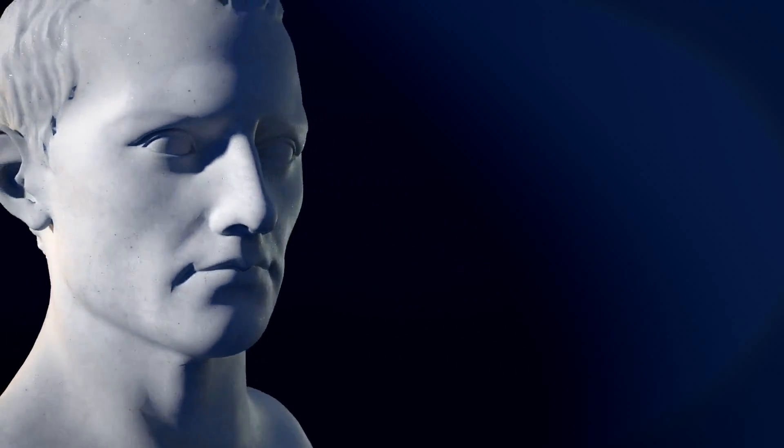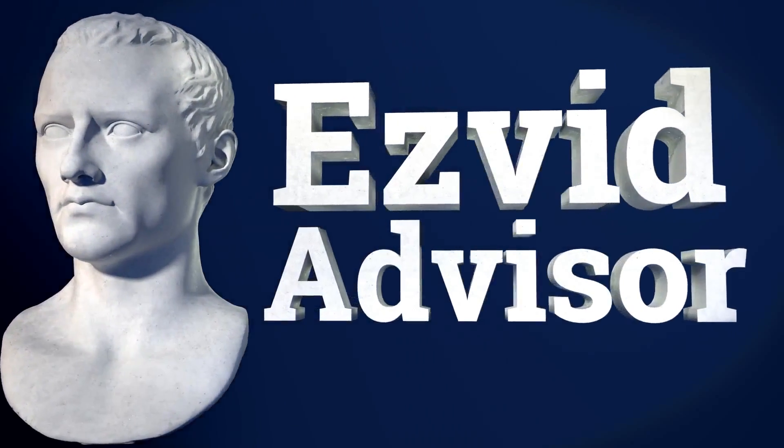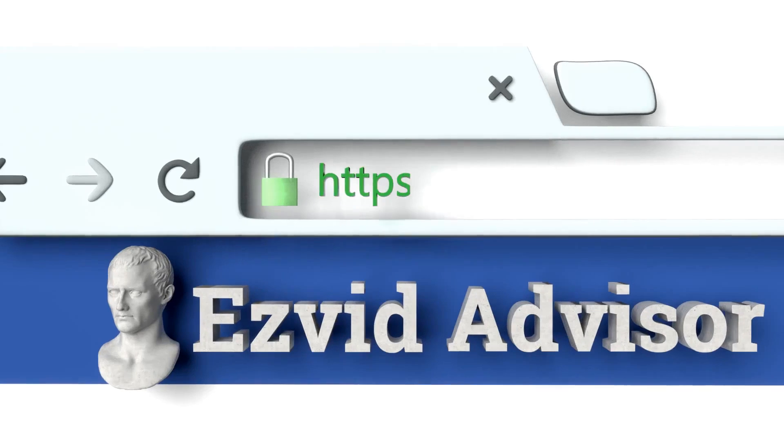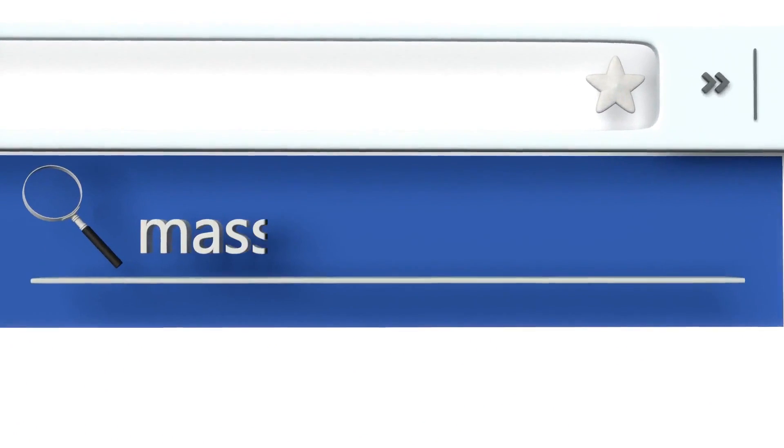If you've got your eye on this pick, just go along to our website EasyVid Advisor. You can get there by typing advisor.easyvid.com into your web browser. And when you get there, search for the best ways to send mass email.